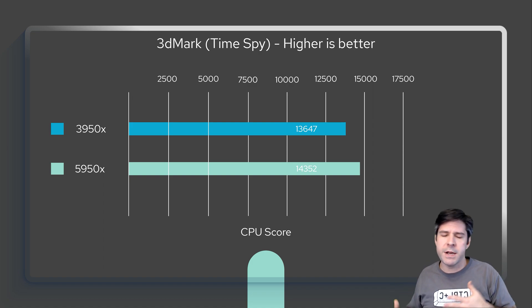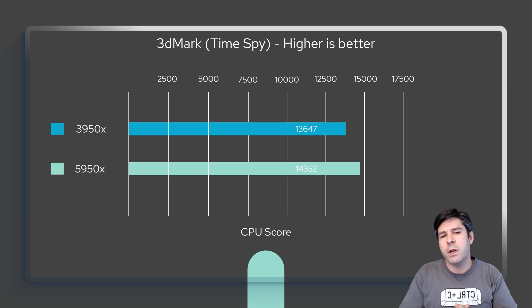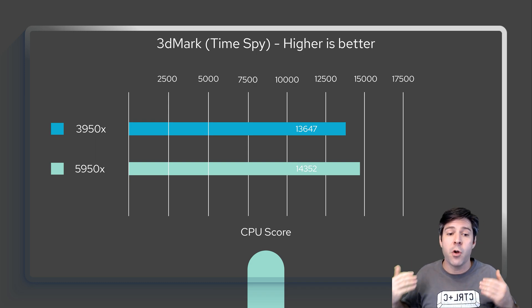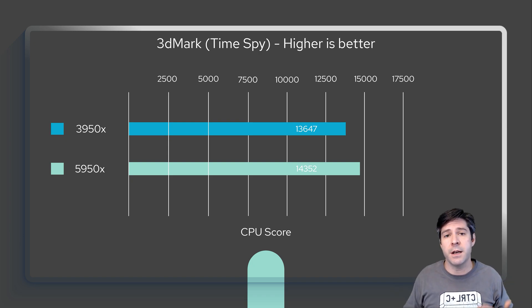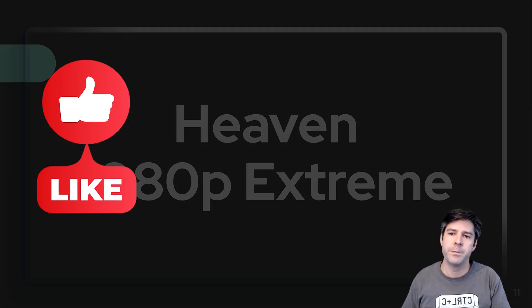Moving into 3DMark, we're getting into more of the gaming side. I used the 3DMark Time Spy benchmark, and you can see that between the 3950X and the 5950X there was a pretty noticeable improvement, considering it's just a generational difference. But again, it's about on par with how much extra money you're spending — you're getting some extra performance, but paying a bit extra for it as well.